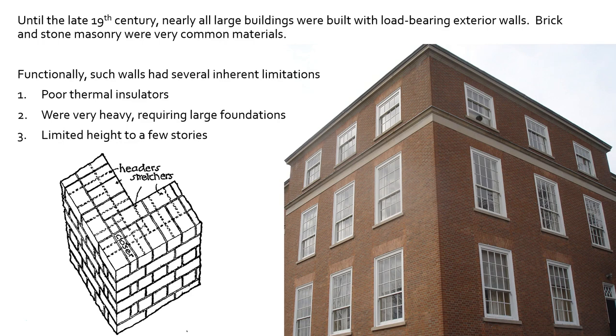Jumping into the limitations and why we moved away from these big masonry load-bearing walls: they're not very good thermal insulators, so not a great R-value for keeping heat in and cold out. They are very heavy, require very large foundations, and are typically limited to a few stories in height. They also get very thick at the base, so owners would lose real estate — lose square footage. In Manhattan, where skyscrapers were developed, that drive for real estate really helped push toward smaller and smaller walls, which ultimately led to the curtain wall.